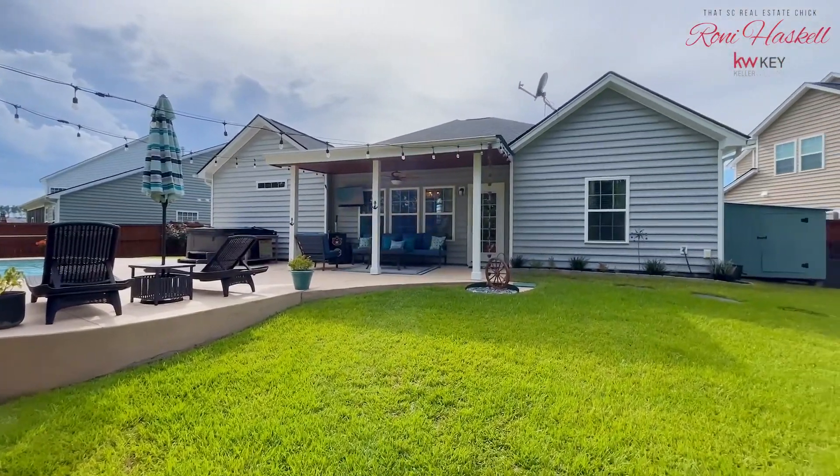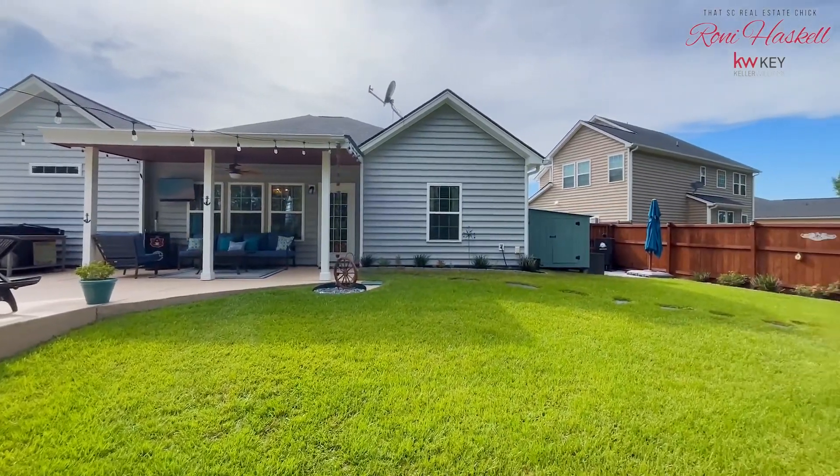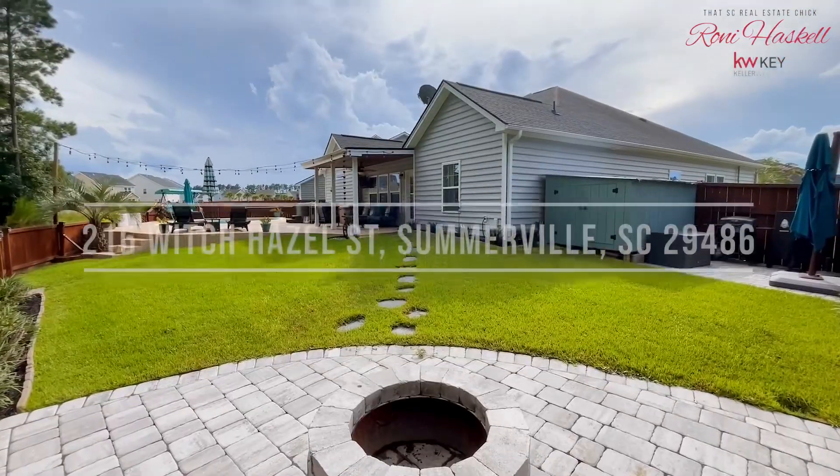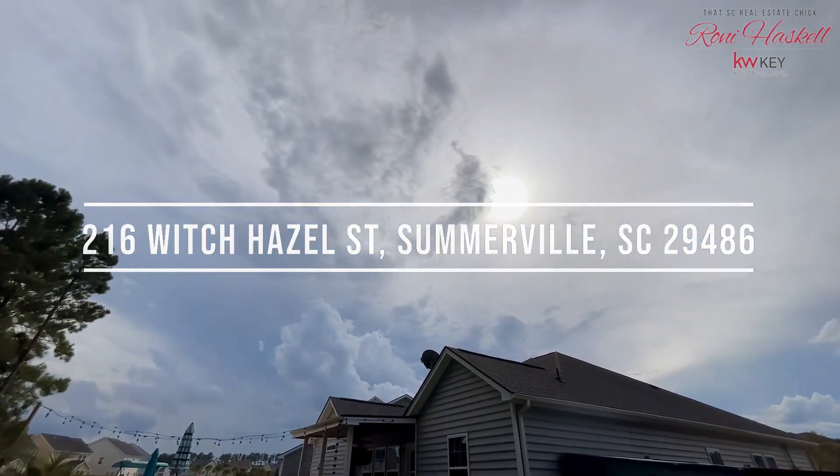Don't miss the opportunity to embrace the exceptional lifestyle offered by this wonderful home in Cane Bay Plantation. Interested in a private viewing? Reach out. Let's talk.